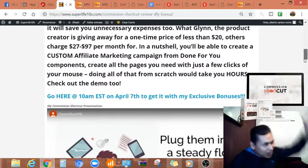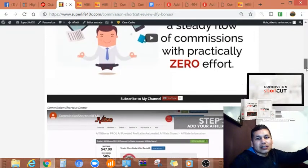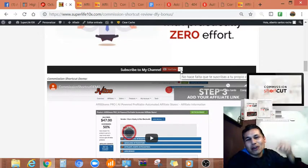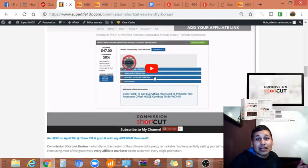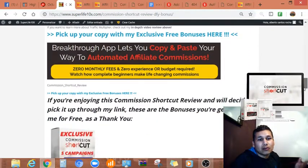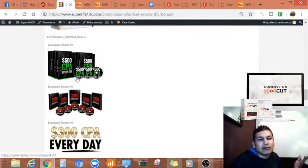With Commission Shortcut you don't have to copy and paste pictures, descriptions, articles, or go to other people's websites. I have only 67 subscribers — please help me with the bell notification and subscribe to my channel, I want to get to a thousand. You're also gonna find here the video demo and some of the bonuses — like the exclusive Commission Shortcut done-for-you bonuses, including a 500 CPA every day program where you learn how to use ClickBank products.